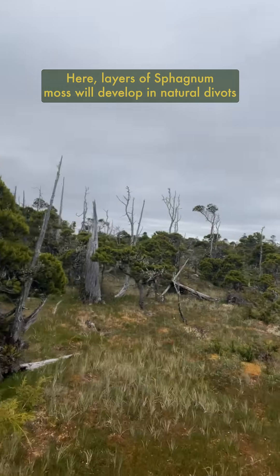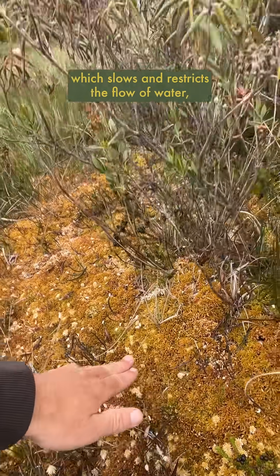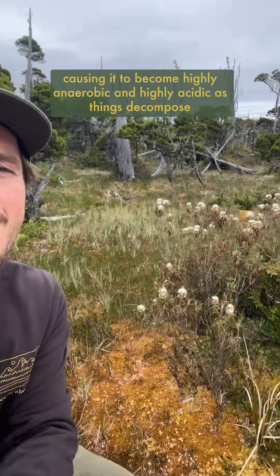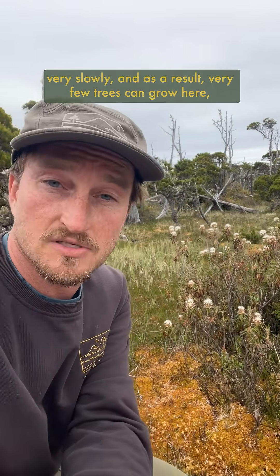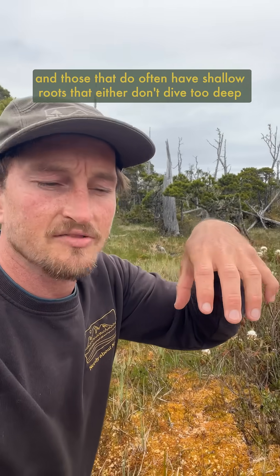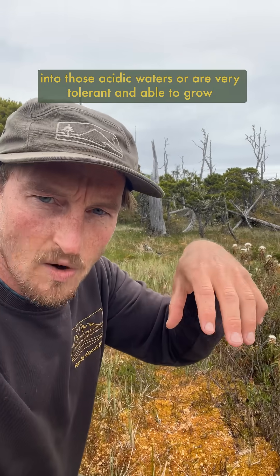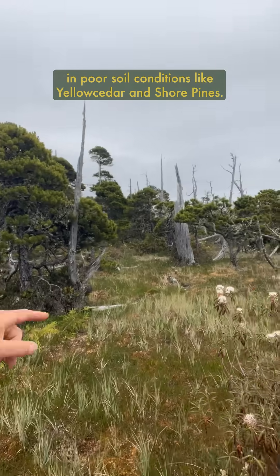Here, layers of sphagnum moss will develop in natural divots in the landscape over centuries, like we can see here, which slows and restricts the flow of water, causing it to become highly anaerobic and highly acidic as things decompose very slowly. As a result, very few trees can grow here, and those that do often have shallow roots that either don't dive too deep into those acidic waters or are very tolerant and able to grow in poor soil conditions like yellow cedar and shore pines.